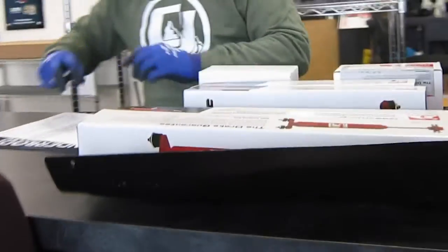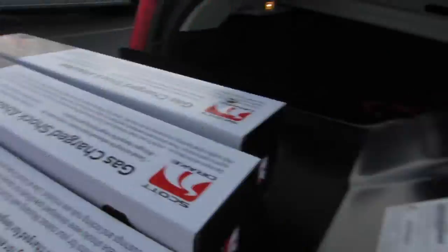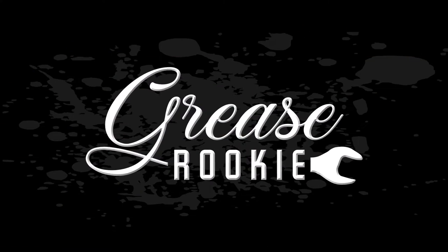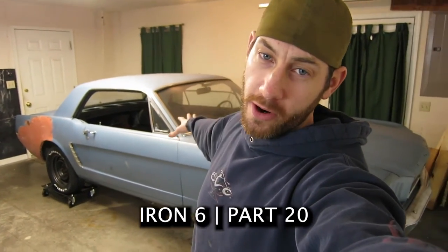My parts? Yes. All my parts shipped yesterday, nothing to be angry about. And then they killed me with kindness, so I bought more stuff. Alright guys, enough of that nonsense. Let's get working on the car.